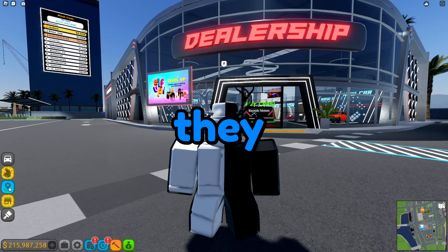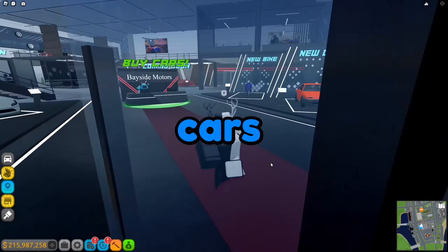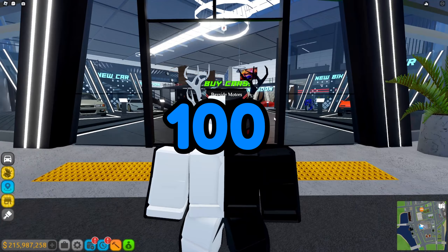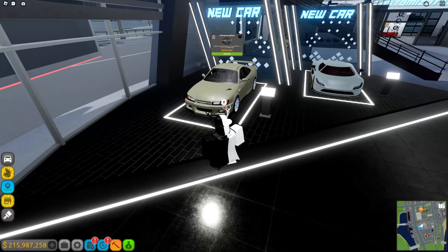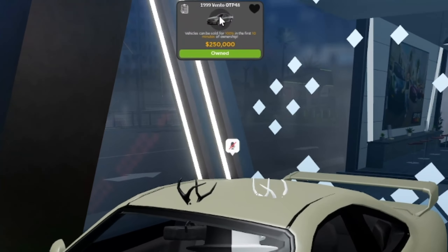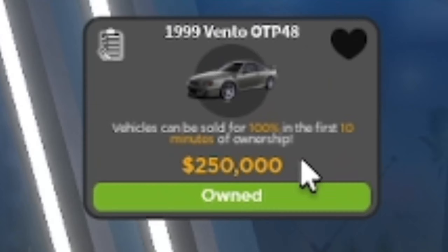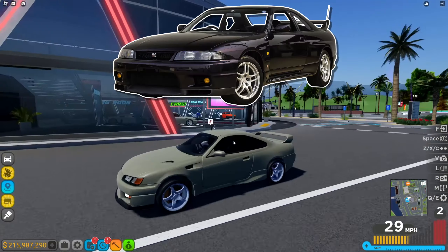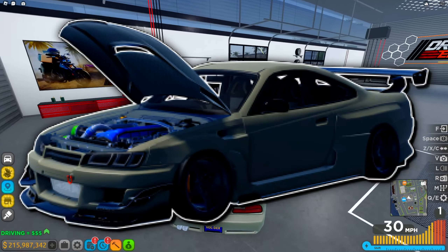In the last Driving Empire update they added four new vehicles — three new cars and one new bike. One of these cars actually has over 100 body kits, which is insane. The car is the 1999 Vento OTP 48. I'm pretty sure this is based off an R33 and an S15 mixed together.